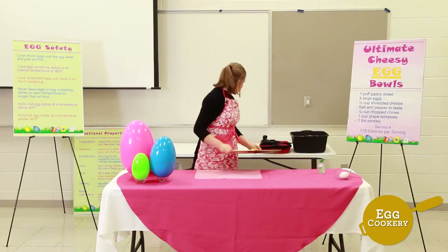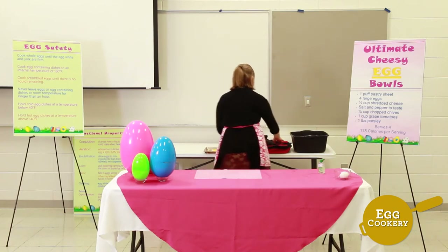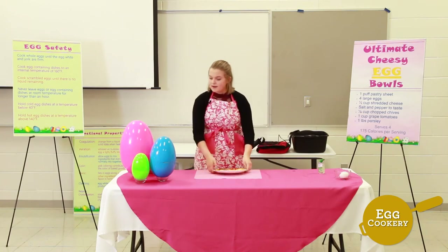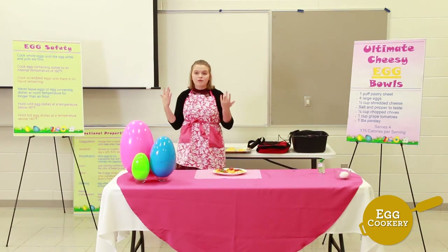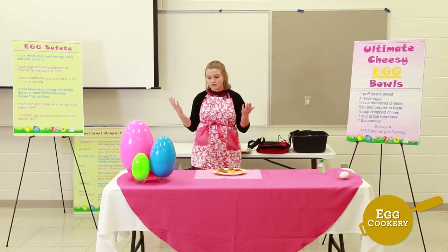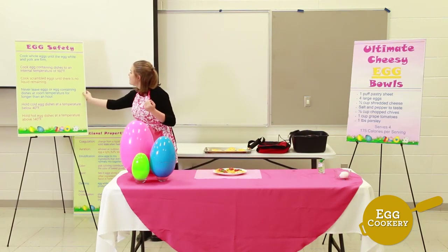Now that our eggs have finished cooking, remove them from the oven and place them on a serving tray. This is a great dish to serve straight out of the oven. You could also prepare it ahead of time and store it in an airtight container for up to a month.